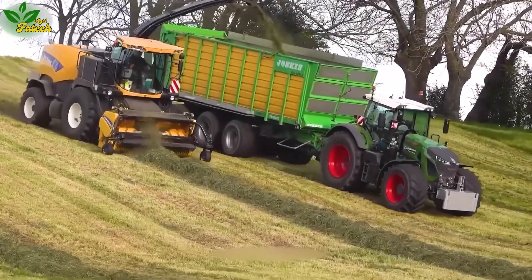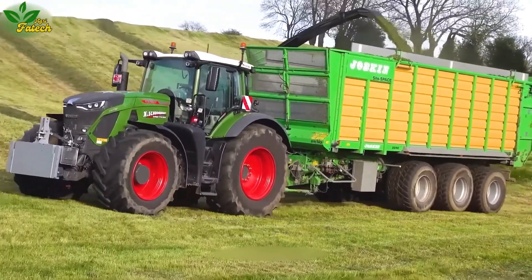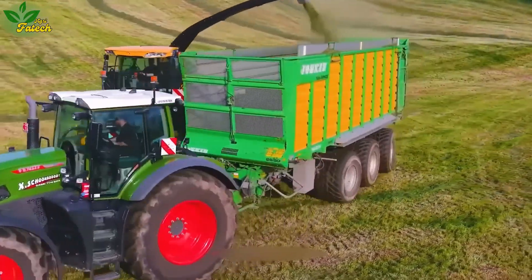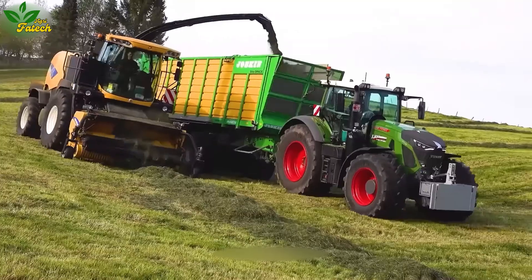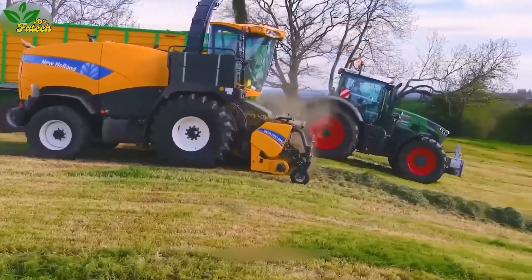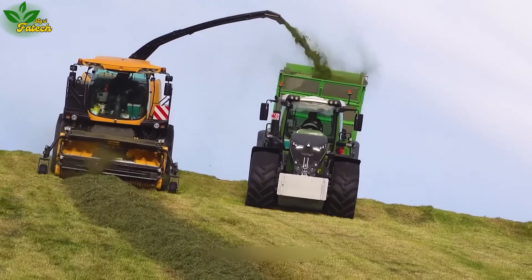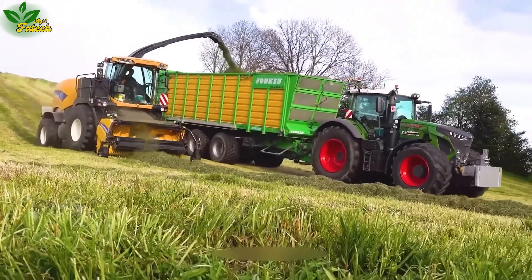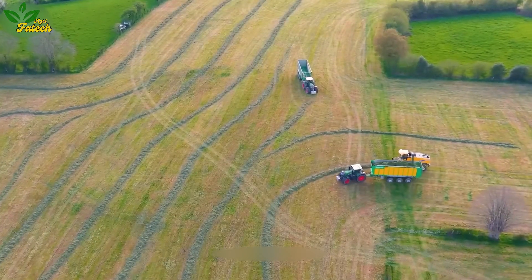Witness the dynamic duo of the Fendt 930 and New Holland Fr 9060, ensuring the swift completion of grass harvesting in the Netherlands. The Fendt 930, armed with state-of-the-art technology, proves its robustness and professional performance. Meanwhile, the New Holland Fr 9060, a high-quality grass harvester, optimizes the grass harvesting process, showcasing a superior combination for quick, in-field harvesting.